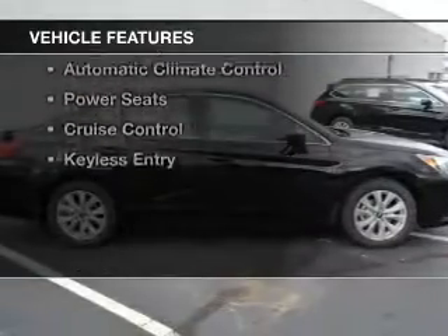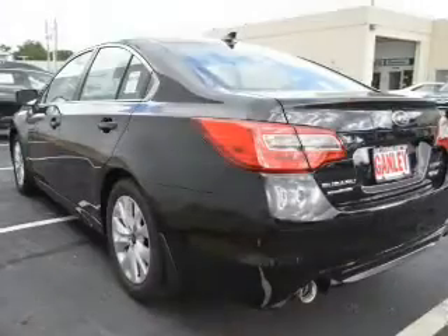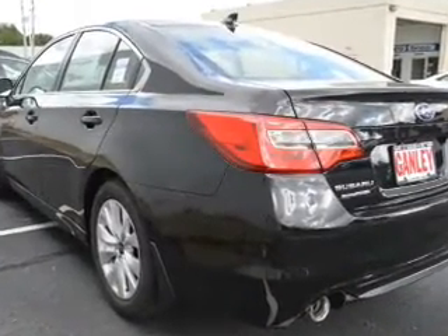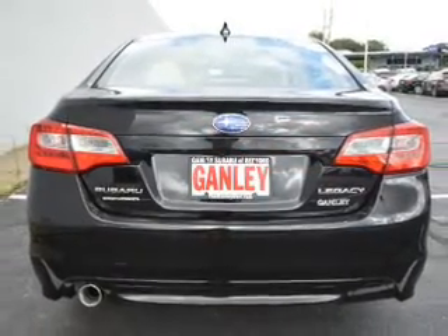The features include heated seats, Bluetooth connectivity, a satellite radio, steering wheel controls, alloy rims, dual temperature controls, automatic climate control, power seats, cruise control, and keyless entry.